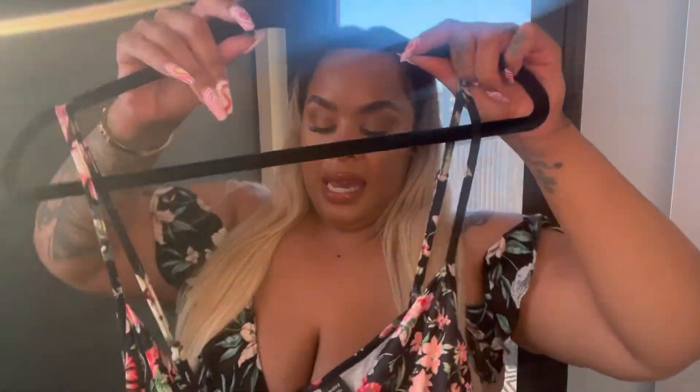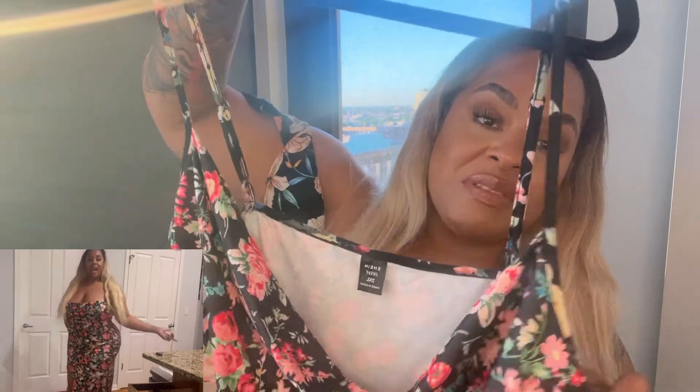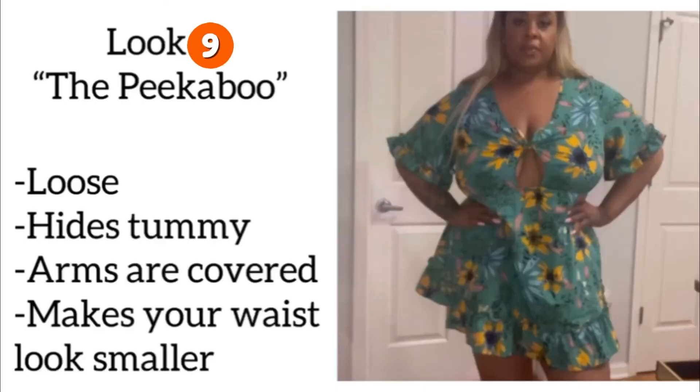This black sundress features a cowl neckline to accentuate your breasts. The arms are cut out and the pattern is so forgiving on your body — it hides lumps and bumps, and if you want your stomach to appear flatter, this is the dress. It's a maxi-style dress with a split. I bought this from SHEIN in a size 2X and I love it — haven't worn it yet but plan to.